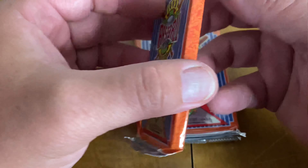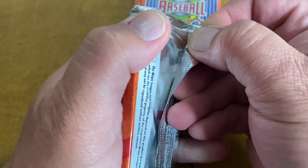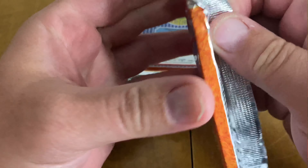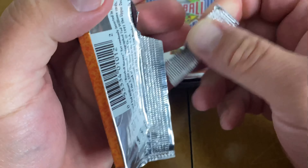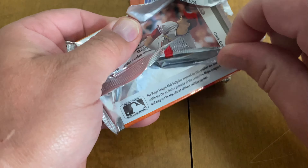So without further ado, let's get ripping! Alright, pack number one. Here we go. It's been a real good week here. Had some pretty bad storms up here in North Phoenix, Ohio, but it looks like a pretty good day today.